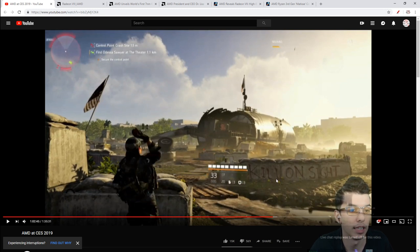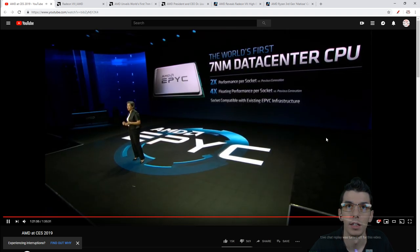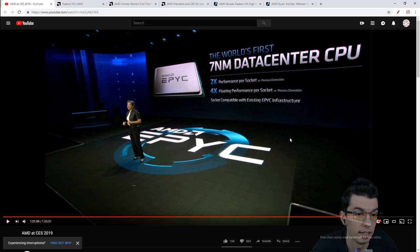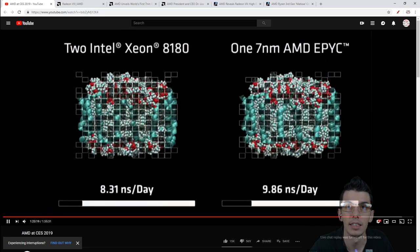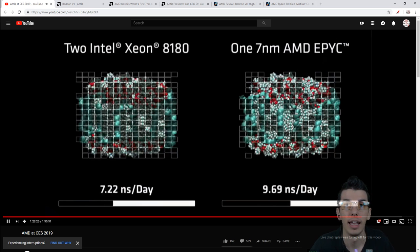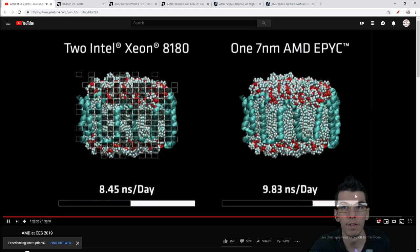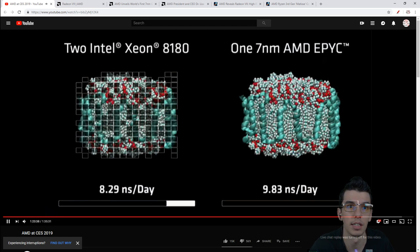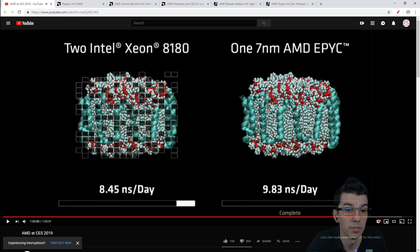Taking a quick break, we're going to talk about the second gen EPYC chip. This is the world's first 7 nanometer data center CPU, and we're getting a 2x improvement in performance per socket and 4x floating point performance per socket - pretty crazy increases. One 7 nanometer AMD EPYC chip versus two Intel Xeon 8180s: one chip versus two, and it beats them by around 15%. This is coming mid 2019.